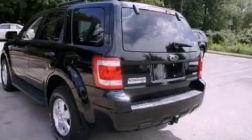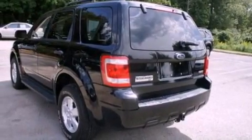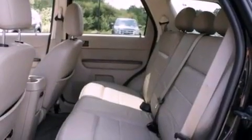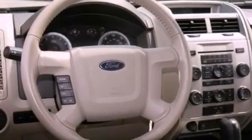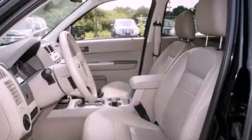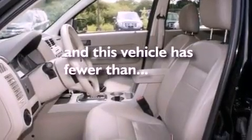The following features are also included: air-conditioning, a folding rear seat, cruise control, a CD player, a four-wheel independent suspension, running boards, a chrome grille, dusk-sensing headlights, full-power accessories, and this vehicle has less than 58,000 miles.